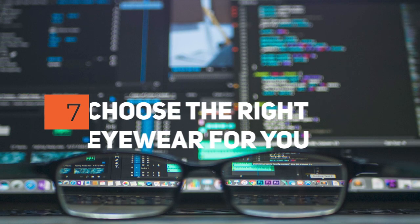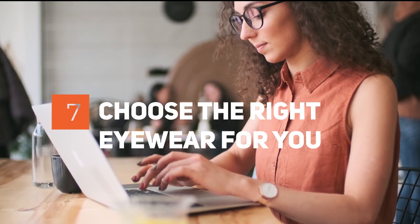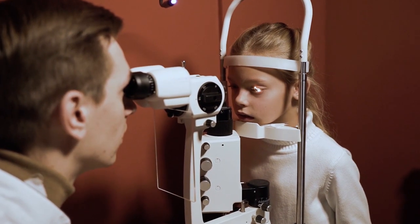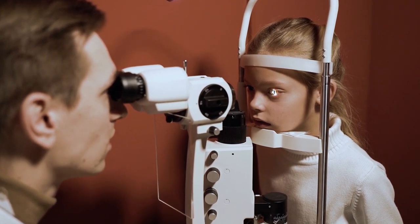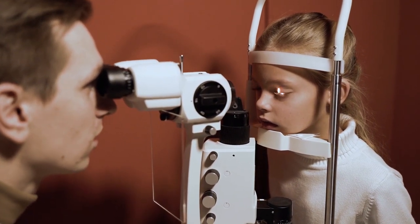Step 7: Choose the Right Eyewear for You. If you need glasses or contacts and work at a computer, consider investing in glasses or contact lenses designed specifically for computer work. Ask your optometrist about lens coatings and tints that might help too — they reduce rays and blue light.